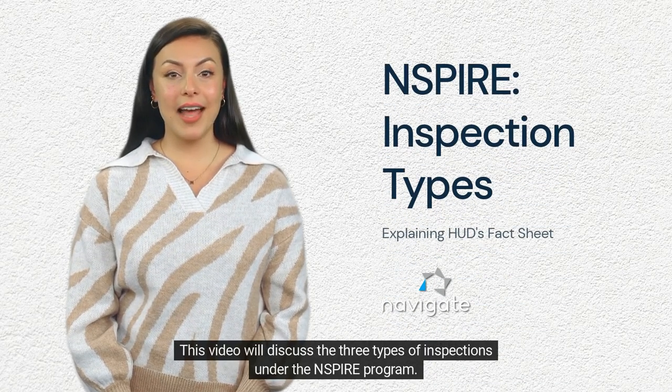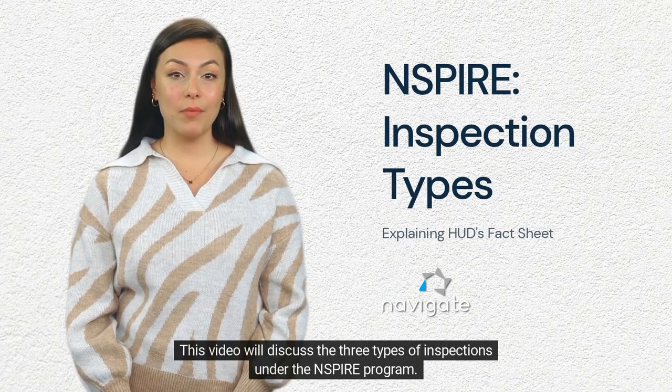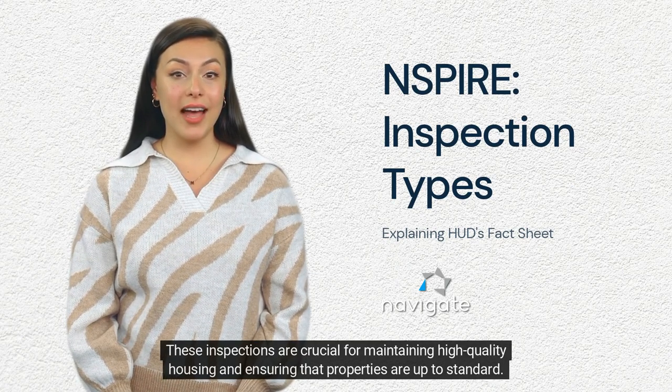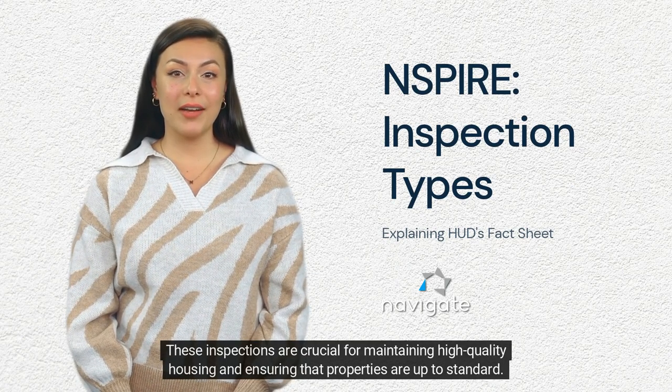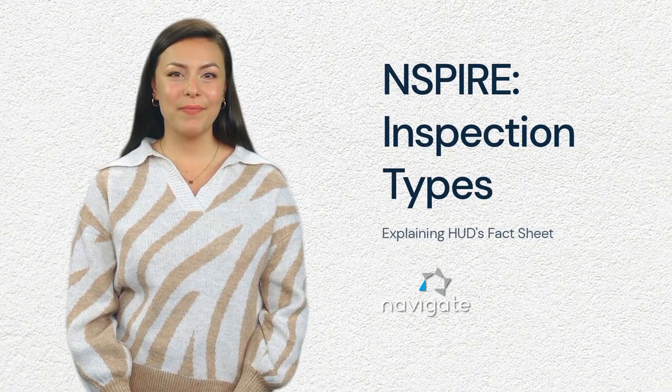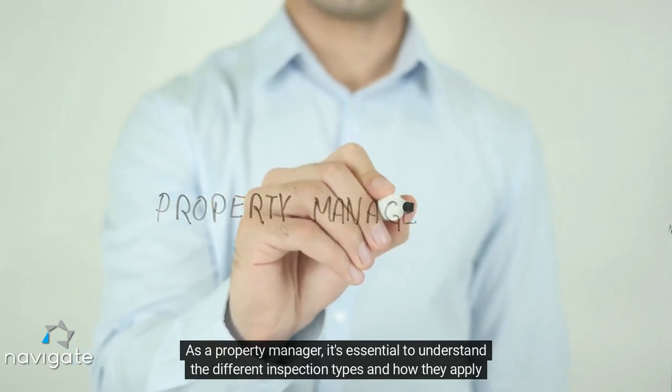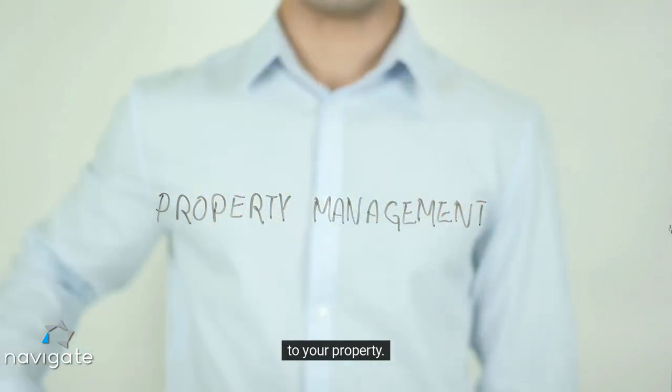This video will discuss the three types of inspections under the INSPIRE program. These inspections are crucial for maintaining high quality housing and ensuring that properties are up to standard. As a property manager, it's essential to understand the different inspection types and how they apply to your property.